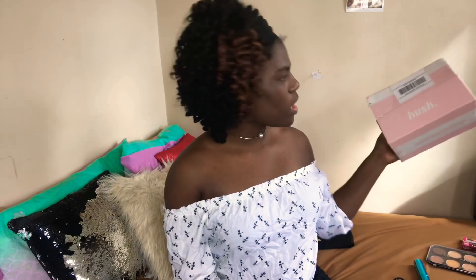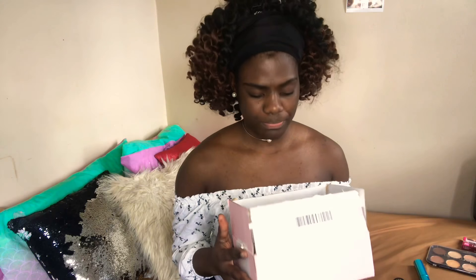Hi you guys, how are you today? I am here with my friends. I am going to be doing an unboxing from Harsh. This website is very helpful — they give you a discount, and they basically give you a good discount and opportunities to buy some stuff.